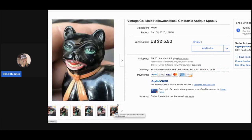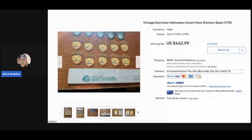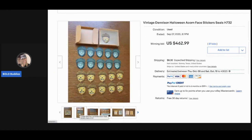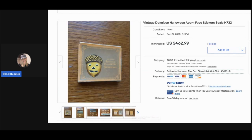The next item is a vintage Denison Halloween acorn face sticker seals. Amazing — this went for $462.99 with 37 bids, and the buyer paid shipping. How amazing is that!